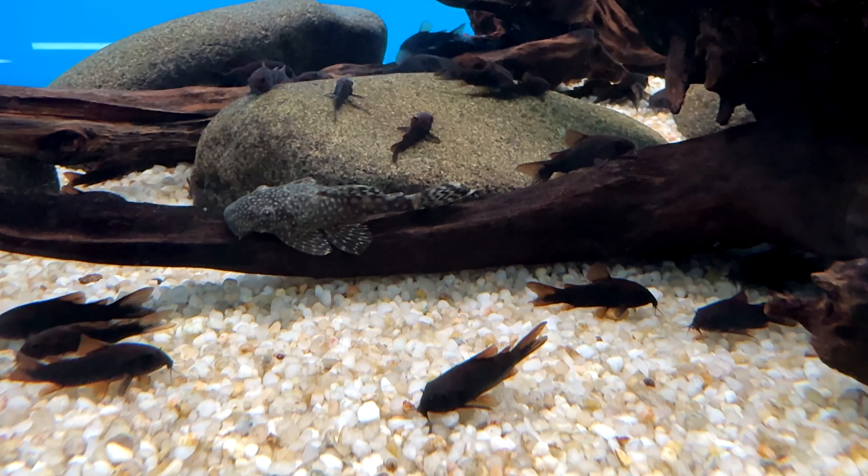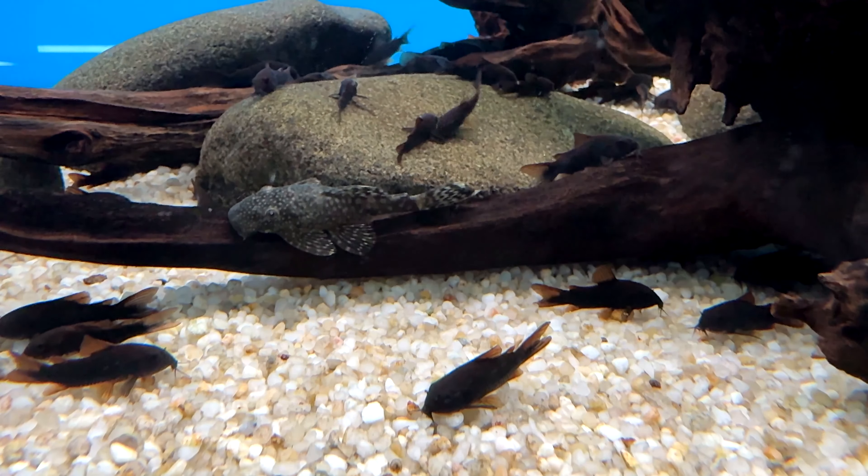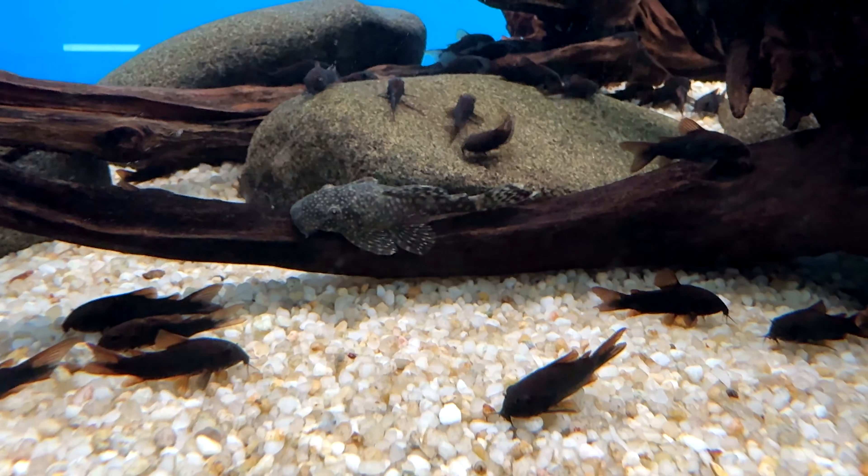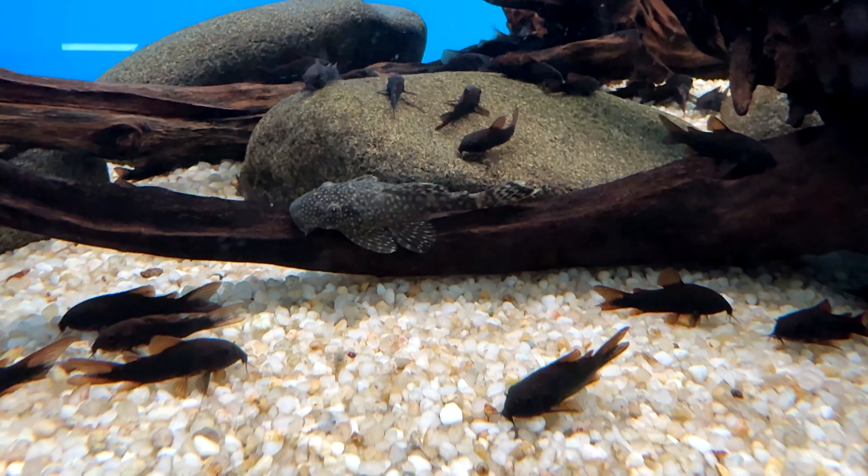Like other Corys, they are a peaceful schooling fish that like to hang out at the bottom of the aquarium. They have a very cute way of swimming, and when they do it in groups, it's the reason why they are one of my favorite fish.